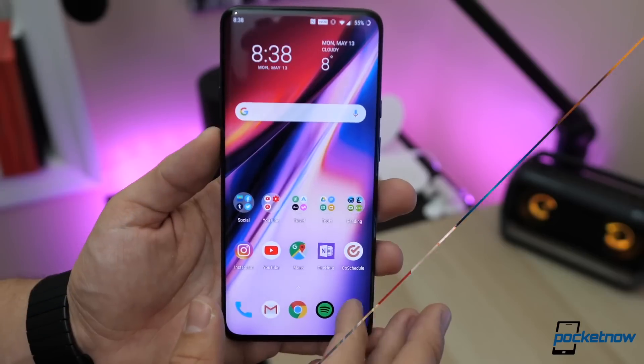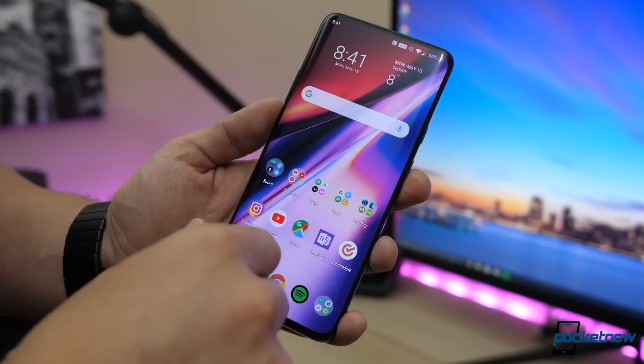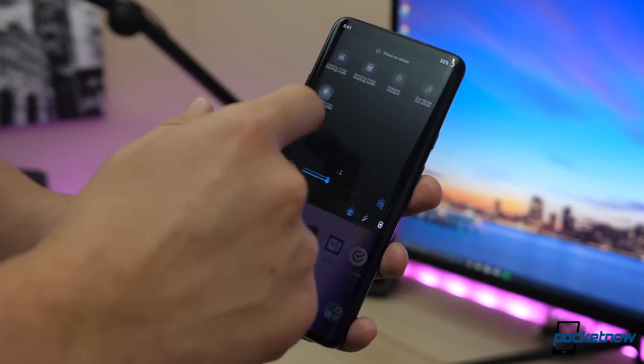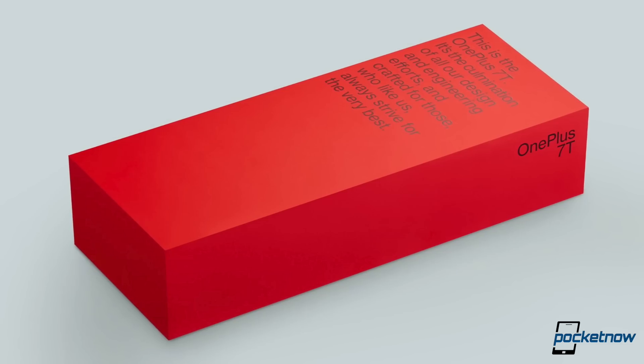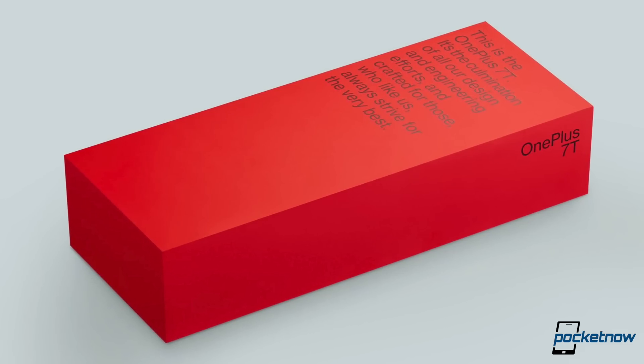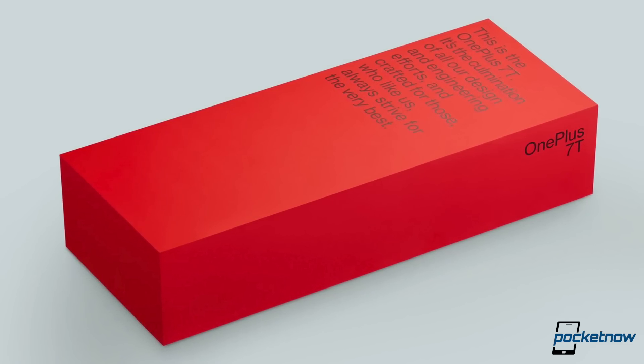Now let's talk about Android 10 and which OEMs are adopting it, because at the moment you could pretty much only get it on the Pixel, except that there are changes coming. OnePlus has pretty much confirmed that their 7T series will come with Android 10 pre-installed, and Pete Lau also tweeted a picture of the box, which is going back to red colors and their visual design according to him.